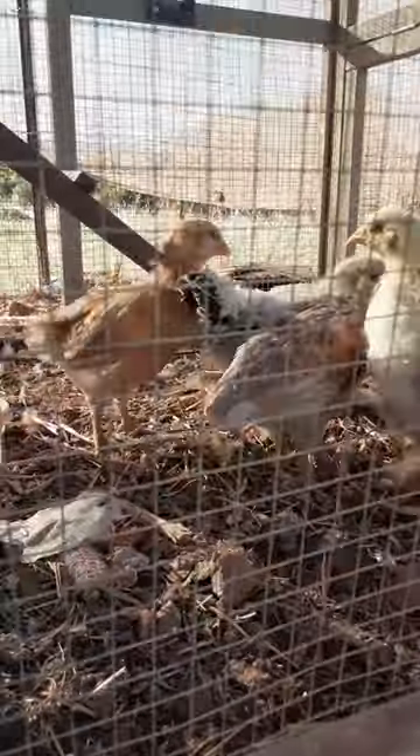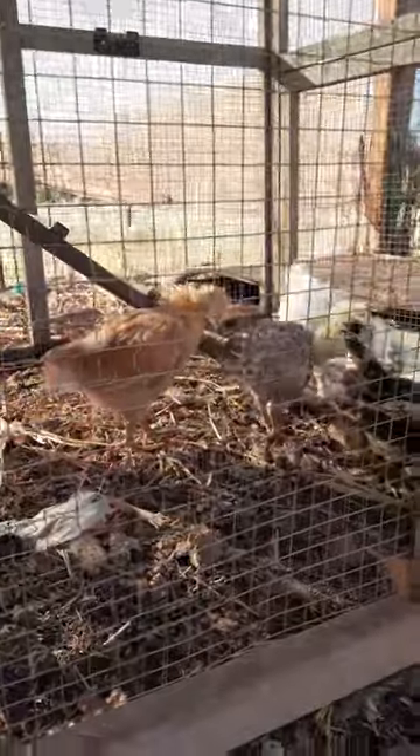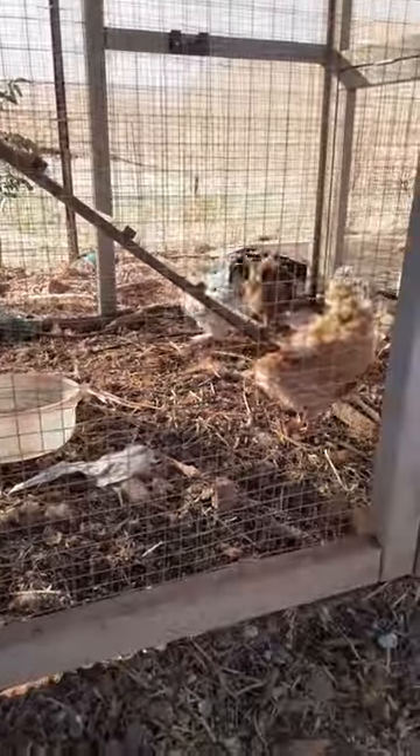Look at — see, these are the silkies and they have like little furry feet. I don't know if they're great egg layers, but we still got them just to add them to our collection. We got a Rhode Island Red and I think we got a Brahman chicken. I'm really excited.